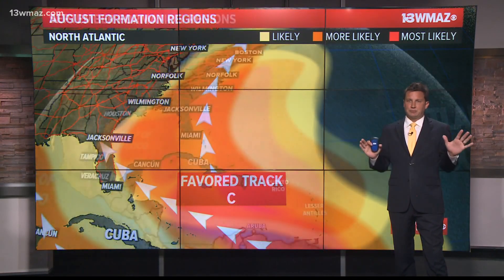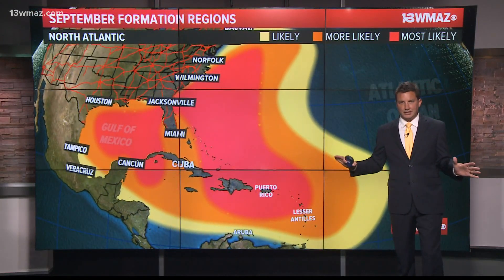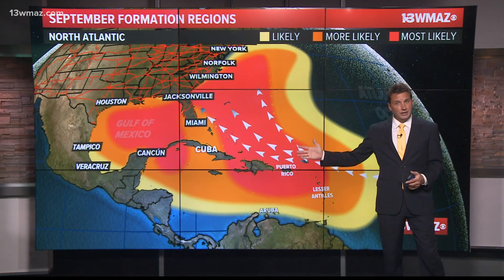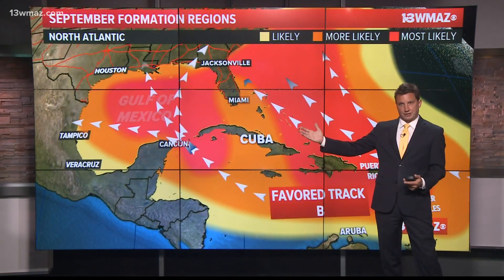September is the peak of hurricane season. Tropical development is likely just about everywhere in the Atlantic. Tropical waves from Africa can steer clear of the Caribbean and find their way along the east coast, or they make it into the Caribbean, eventually ending up in the Gulf of Mexico.